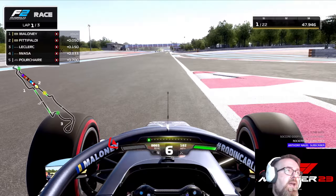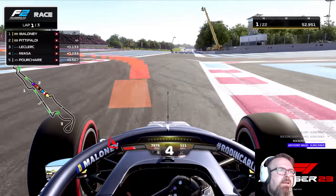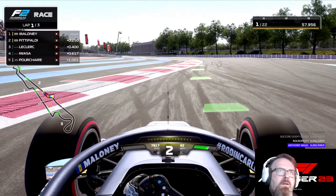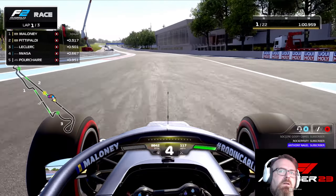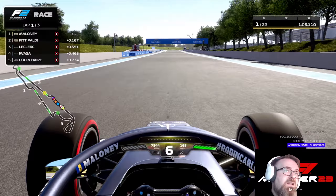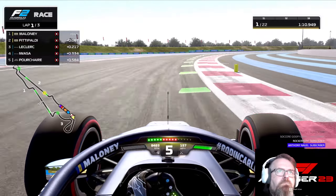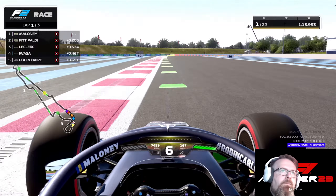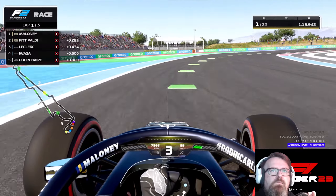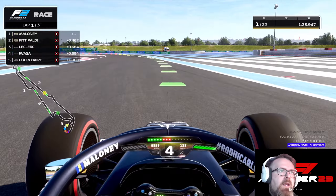Unfortunately, the AI — they're extremely fast. As you can see, I've got one down my inside. The reason why the car wasn't behaving like that is because of me. I made a mistake. I locked the rears. That was on me, not the handling of the car.